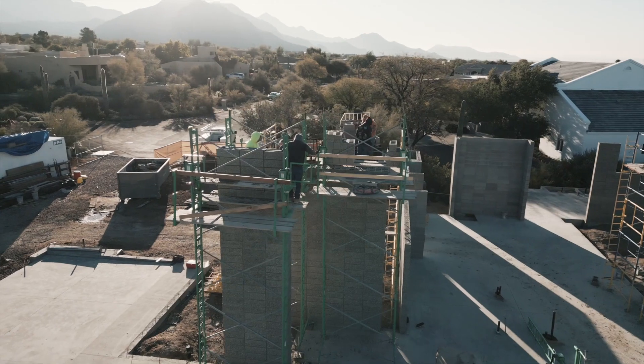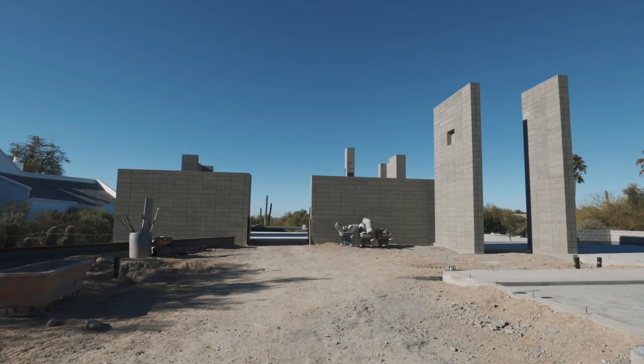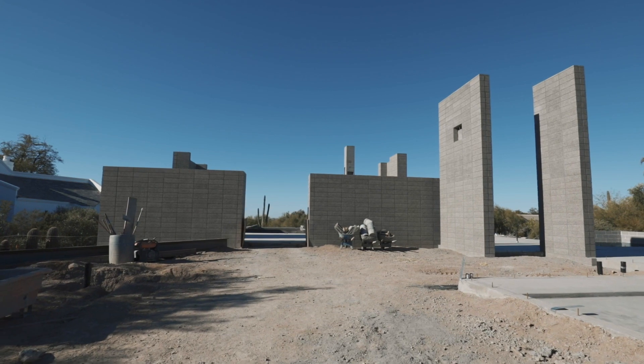This is the front entryway right here. As you can see when the homeowner walks up to it, all these are 8824 polished blocks. You can see how it creates a long linear line right here, giving it that modern contemporary feel.